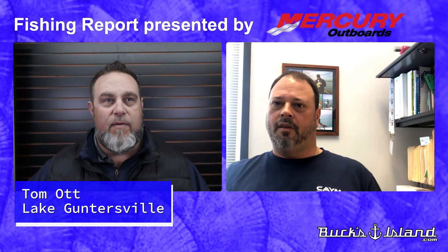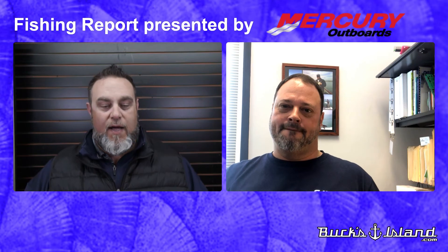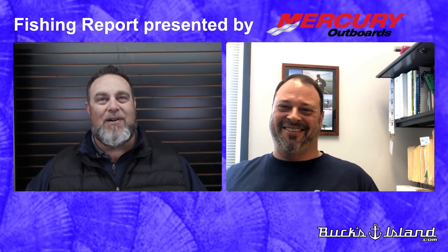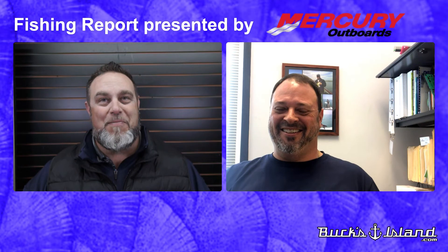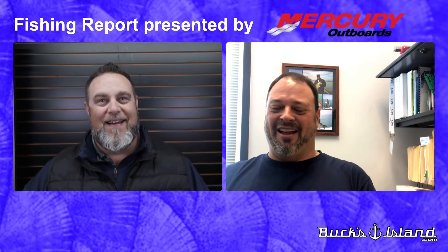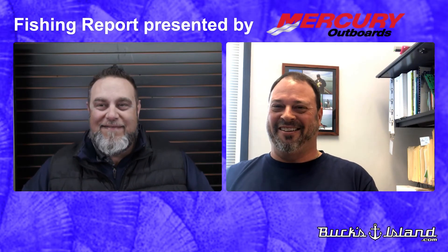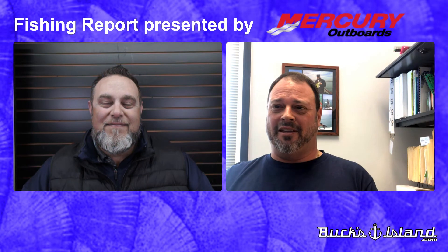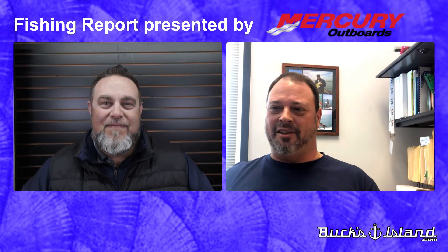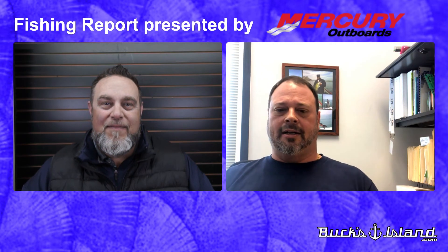Good morning, everyone. This is Dan O'Sullivan with your Bucks Island Area Fishing Report presented by Mercury for Saturday, February the 20th. We're heading up to Lake Guntersville with our friend Tom Ott. Tom, I know you and St. Jennifer, despite the cold, are probably out there throwing a few baits looking for some big largemouth. Oh, absolutely — sometimes ignorance has no bounds! It's that time of year — we're getting longer days and the fish are definitely reacting to it. I wouldn't expect to catch 15, 20, or 30 fish a day, but there's definitely still a bite. The Toyota Series went through and those guys were able to catch some good fish given the conditions.